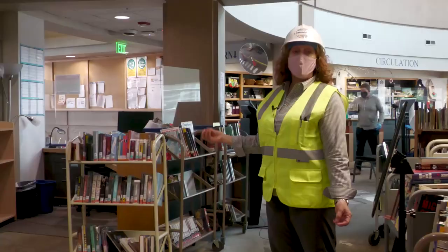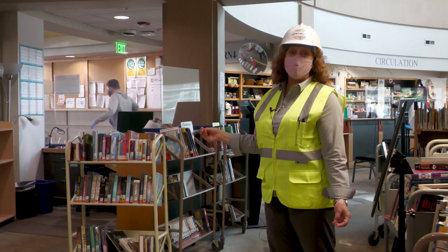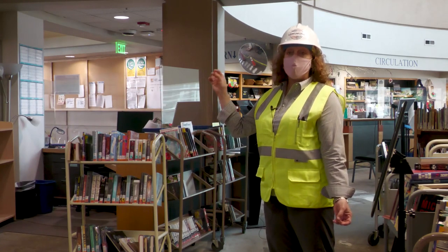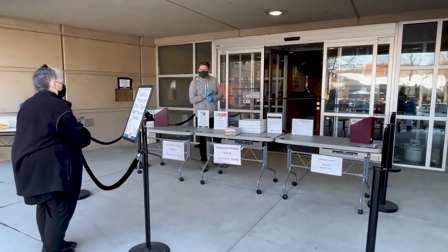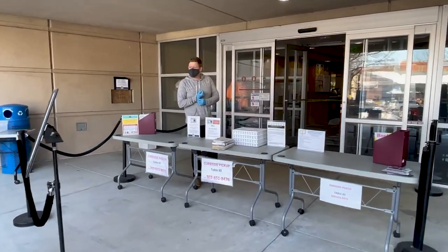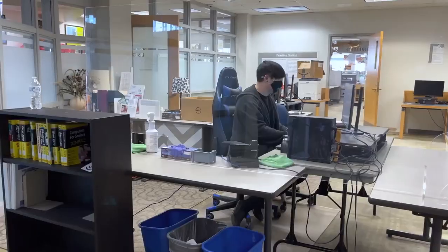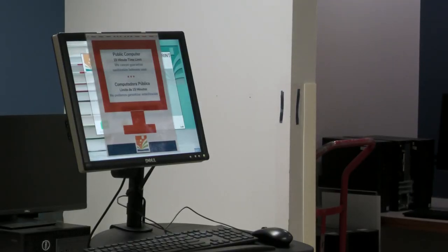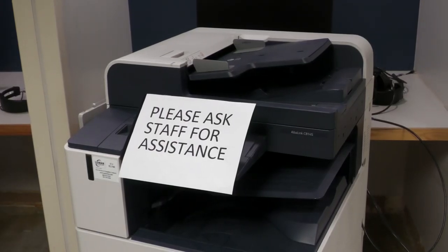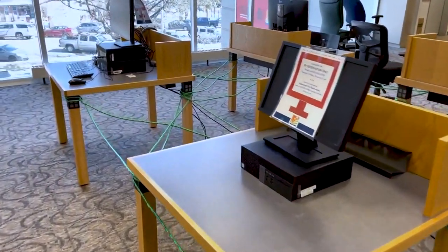Our City of Longmont library staff has been able to complete their curbside deliveries within one minute of somebody coming to the door and requesting their holds to be delivered, and they're all doing that within the construction zone. The library has continued to offer computer lab reservations throughout the pandemic and construction, although the lab operations have moved around the building at times.